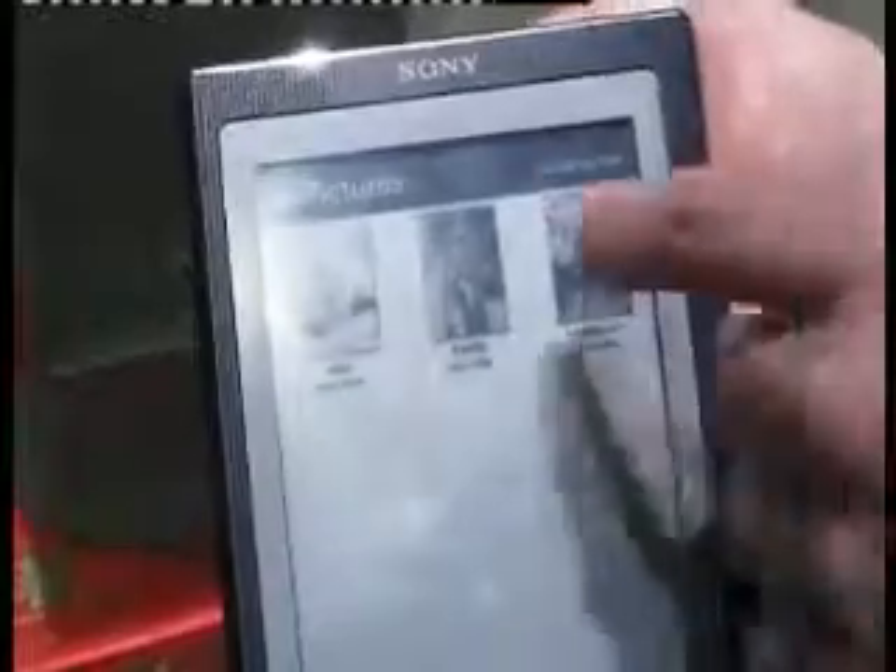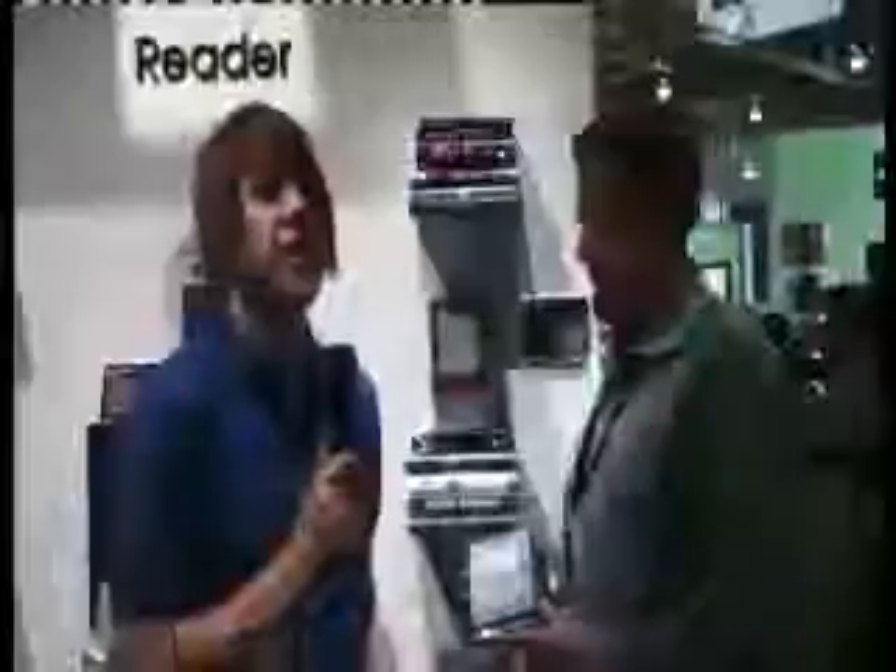Those sound like some really worthwhile innovations. The eReader was big in 2008, and it looks like 2009 is going to be a real kickoff year for the Sony eReader.